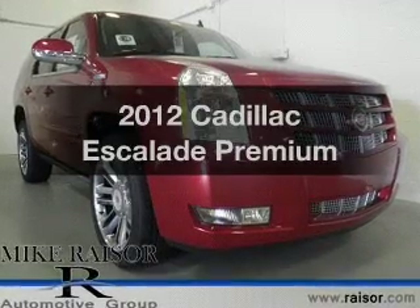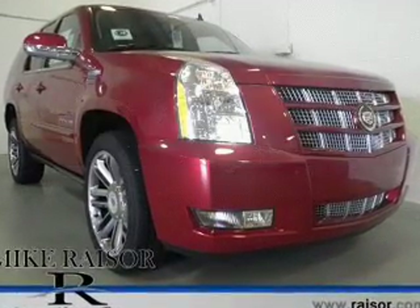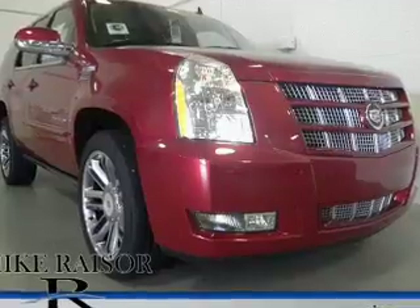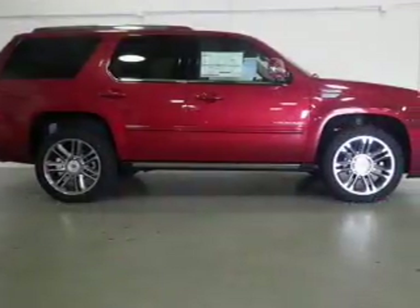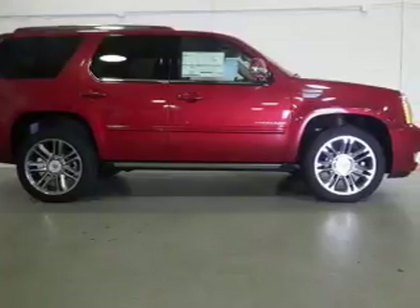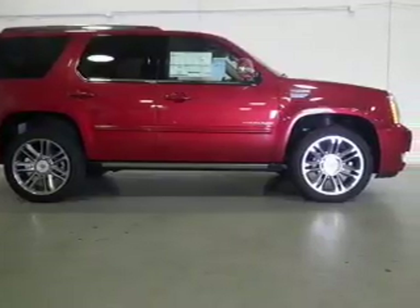Check out this 2012 Cadillac Escalade. Travel the roads in style and comfort in this great vehicle. The powertrain includes all-wheel drive with a powerful 8-cylinder engine driven by a 6-speed automatic transmission.